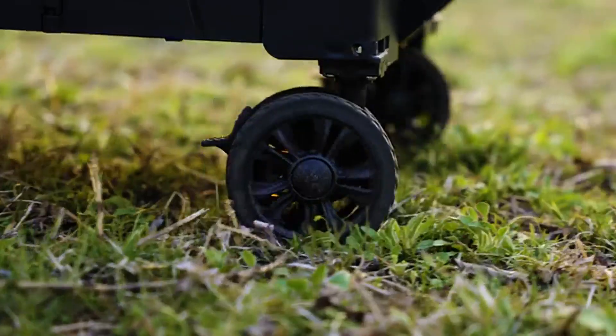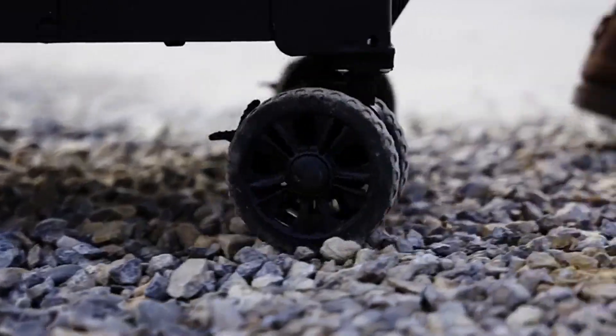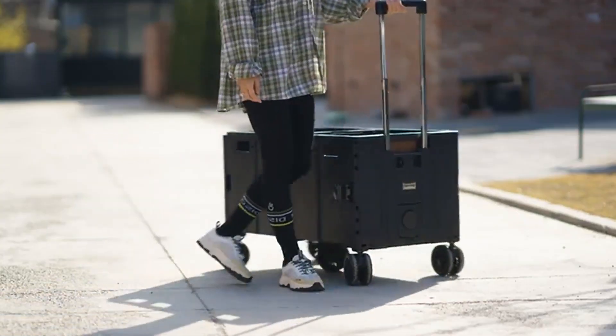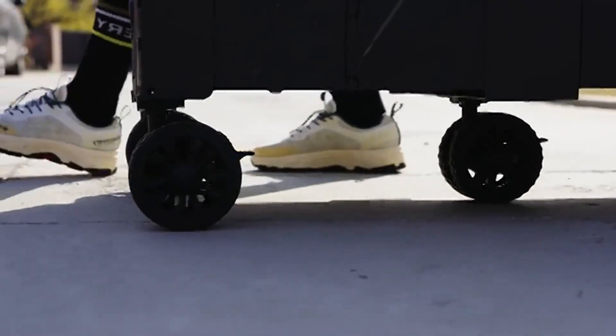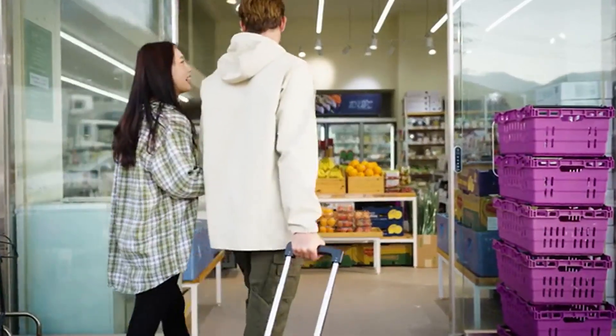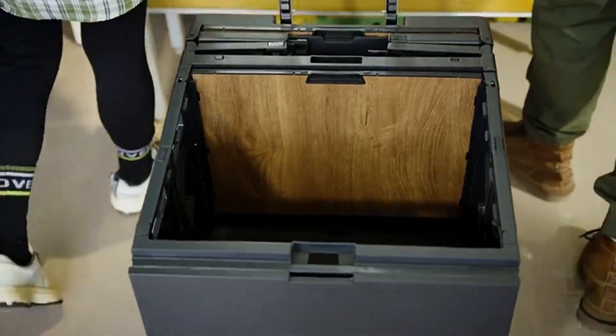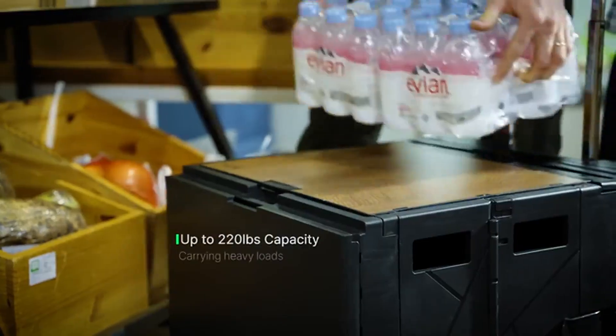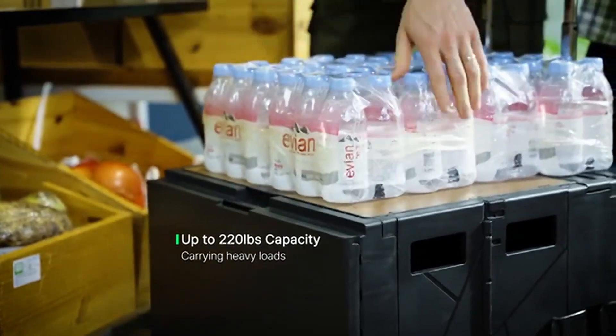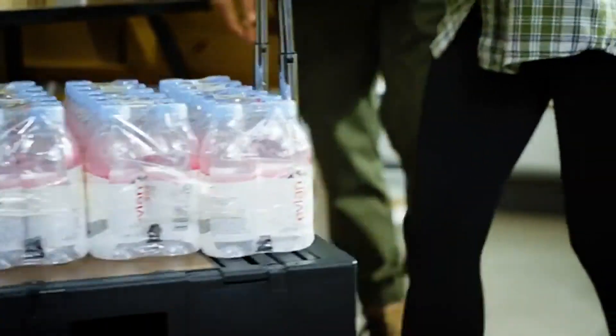Titan Cart conquers any terrain with ease, offering unparalleled mobility. Each wheel shifts independently, making navigation effortless. With a capacity of up to 220 pounds, Titan Cart is your worry-free solution for heavy loads.